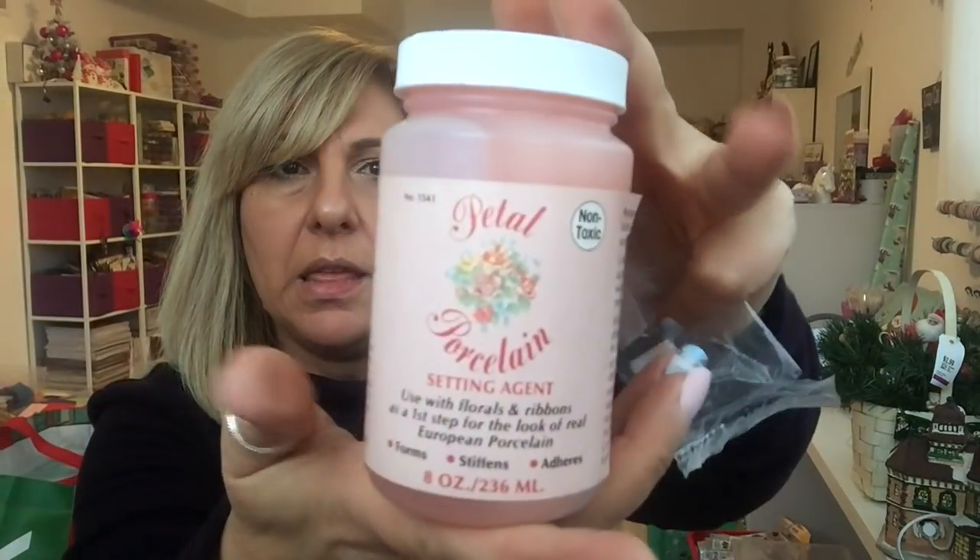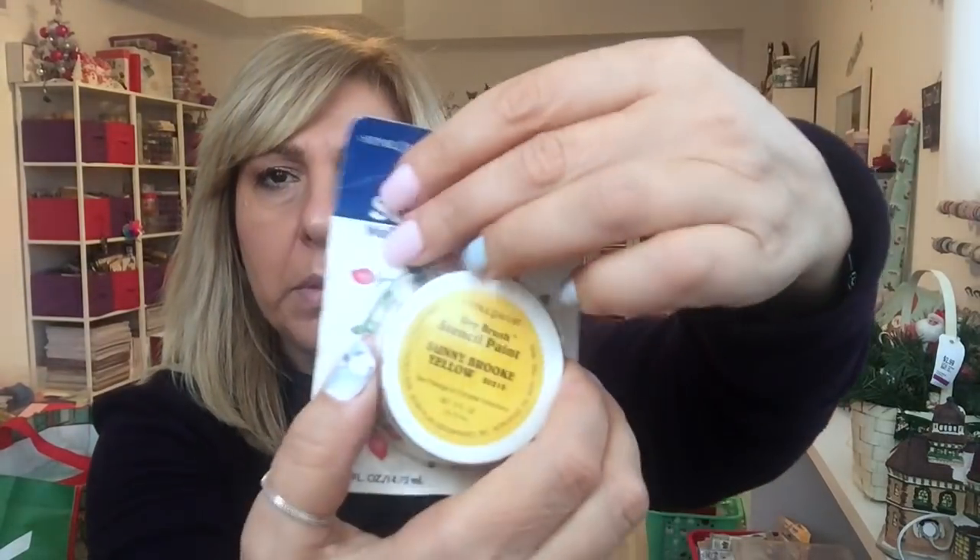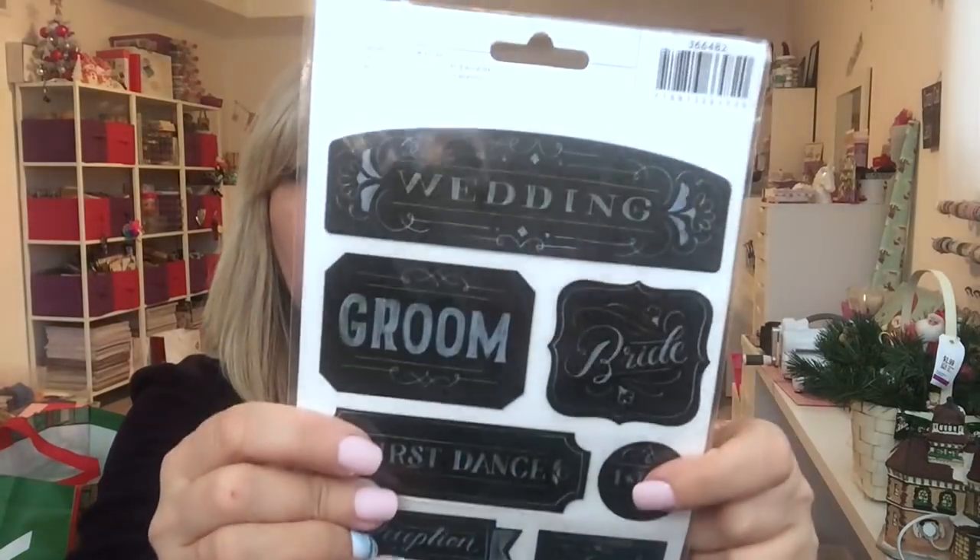I do not know what this is — it says 'setting agent used with...' and I can't see. It's a huge bottle and it's brand new; I have to check what that is. There were these colored flowers and pink flowers. This dry brush stencil paint. And these wedding stickers. And I think this is just origami paper. So that was that bag.